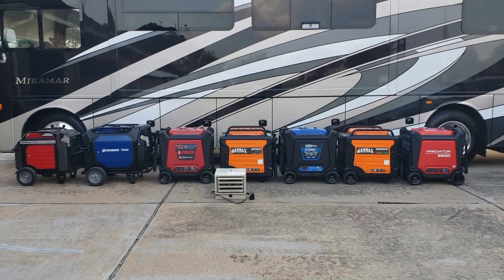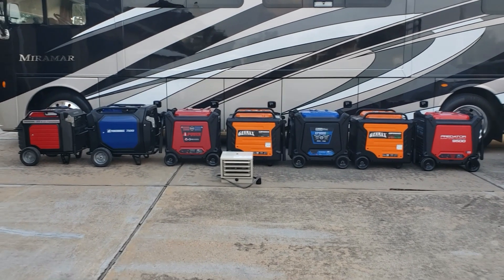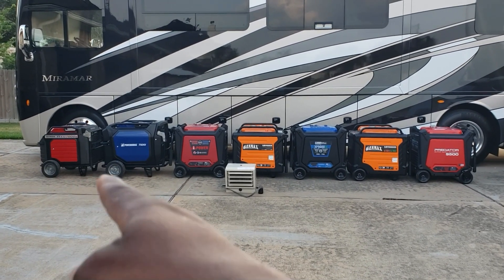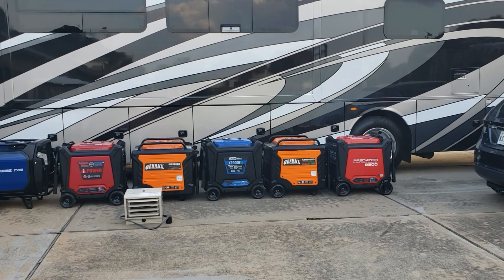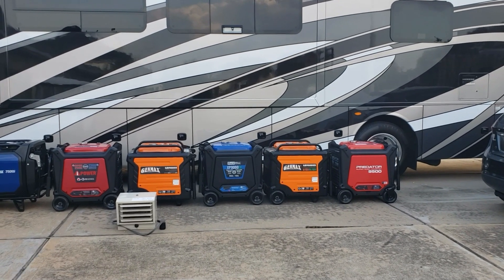Today we're going to find out which one of these is the quietest. The Honda is back by popular demand. We've got the Honda, Power Horse 7500, AI Power Gen Max 9000, Duramax 9000, another Gen Max dual fuel 9000, and the Predator 9500.